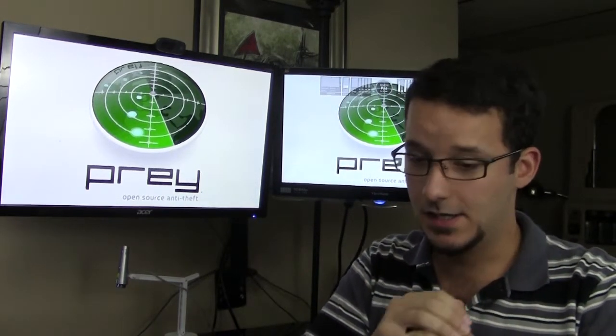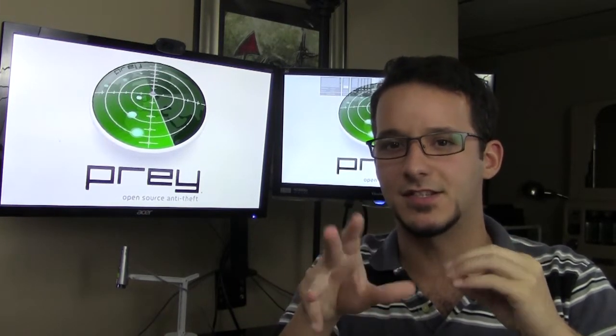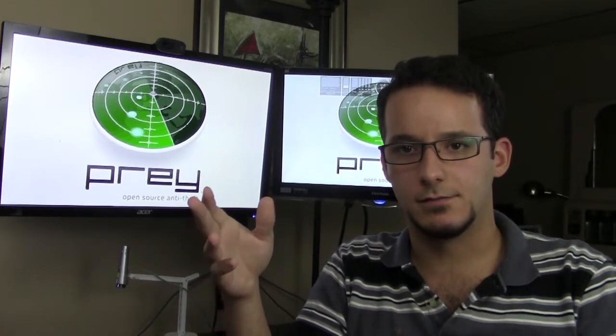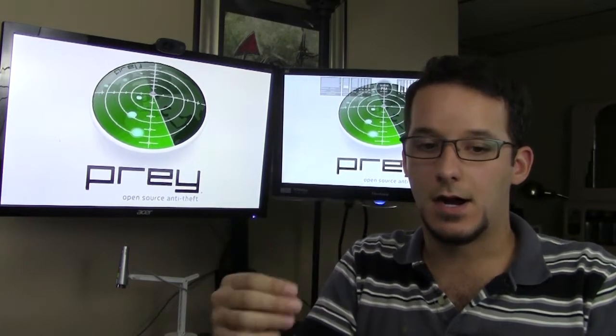This is a much more effective solution. The software runs in the background and basically waits — it sits there until you log in and tell it your device is missing, and that's when it springs into action. There might also be a way for it to periodically check the health of the device and see if it's still responding. Like I said, Prey is free and I've used it myself. Thousands of people have submitted stories on their website about how their device was stolen and they used Prey to get it back — some of them are really great reads.